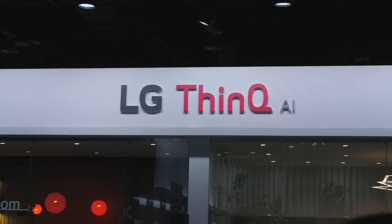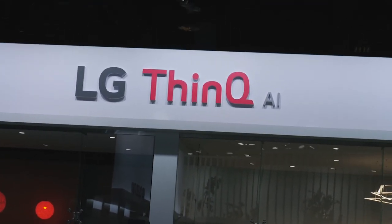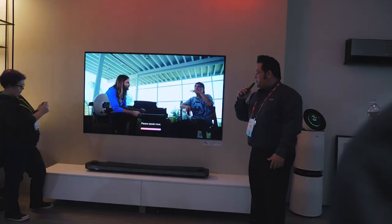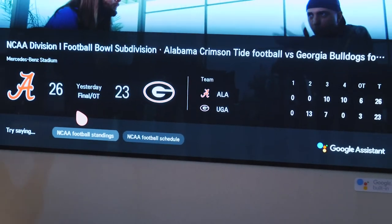LG's new ThinQ technology is embedded in a lot of their products, so you can actually talk to the products and ask them to do things. All their TVs will also have Google Assistant built in, so you can ask the TV not only to control what you're watching, but also to look at your photos, answer questions, or perform tasks — anything you normally do with Google Assistant.